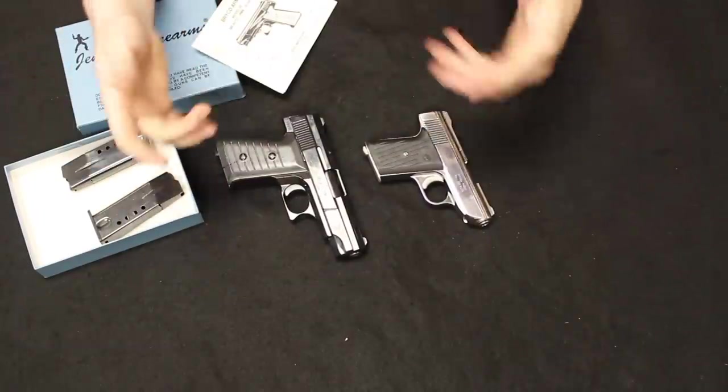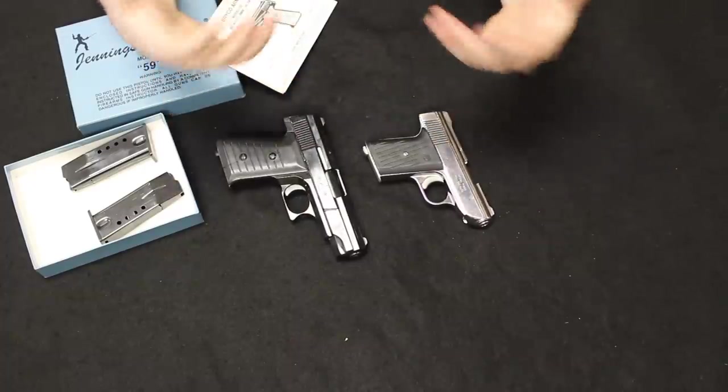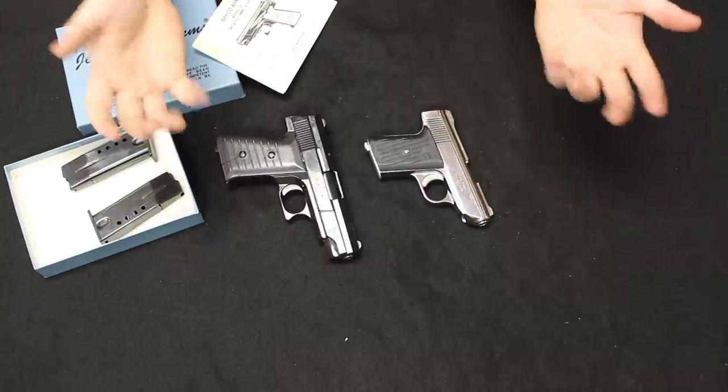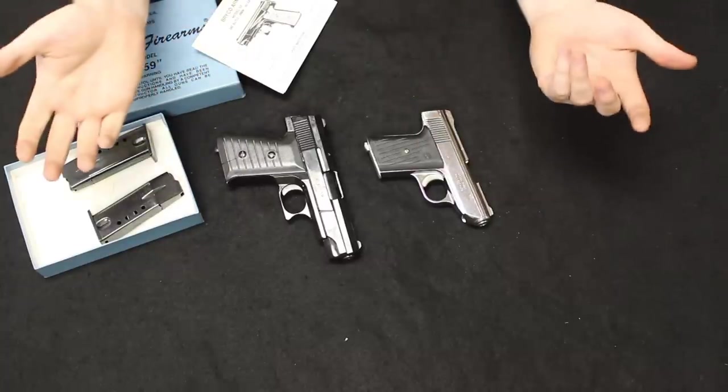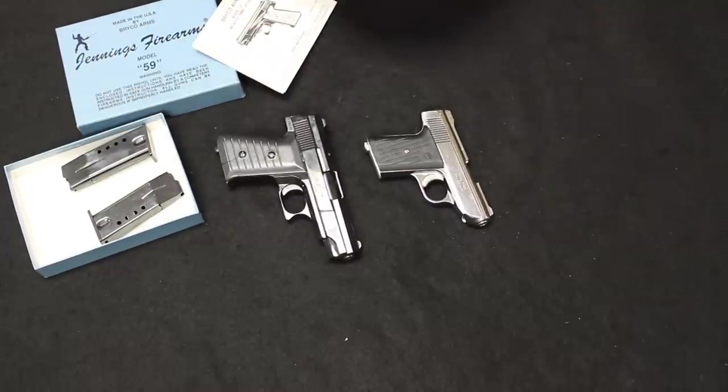Anytime you see something like this — a very inexpensive mouse gun — these sorts of things sell very quickly in our store. There are always people happy to pick them up just to have them, because for the price of a tank of gas you can get one, throw it in the glove box as a backup or just a fun clunker at the range. They are not wholly reliable, but still a lot of fun to shoot and very inexpensive to own. A lot of people collect these; it's cool when they come in.